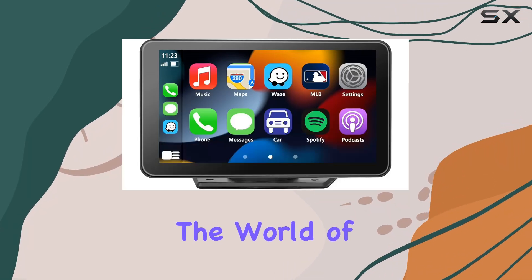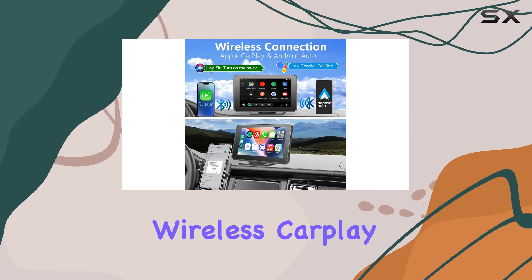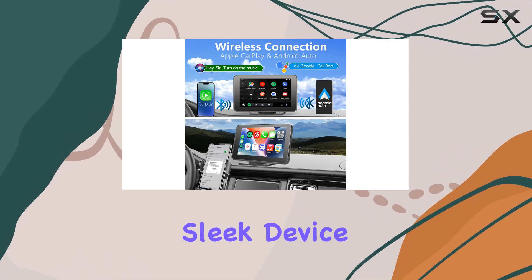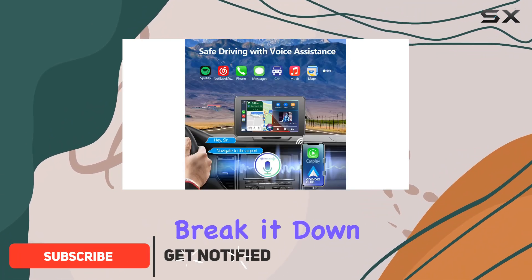Today, we're diving into the world of car entertainment systems with the Betrima 7 HD touchscreen wireless CarPlay stereo. This sleek device offers a plethora of features aimed at enhancing your driving experience. Let's break it down.